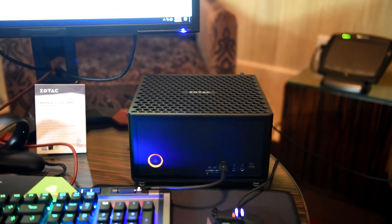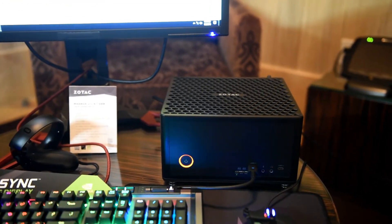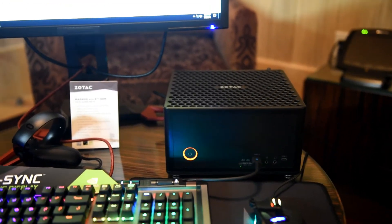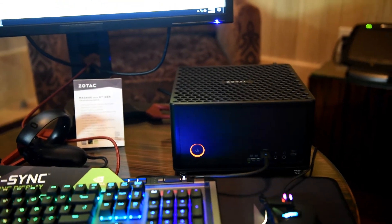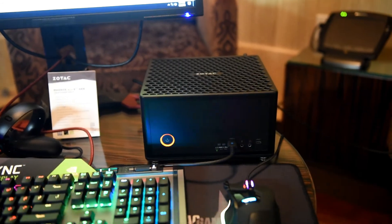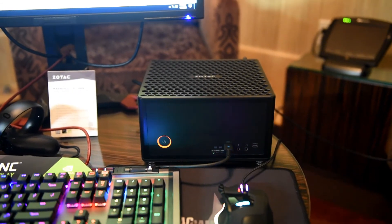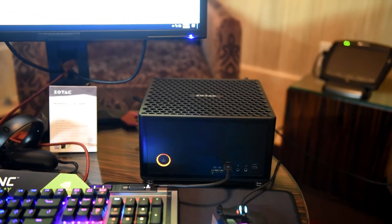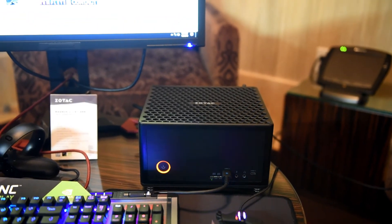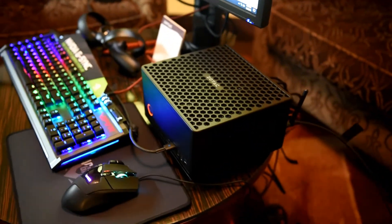Zotac was particularly proud to unveil its new Magnus with 8th gen Intel processors. This is not yet available. It's going to be using up to a GTX 1080 mini video card, which had to be custom built by Zotac — this is not going to be a retail 1080 mini. It's a single fan model because their dual fan model was actually too big for this chassis. Also on board will be a Core i7-8700 processor.